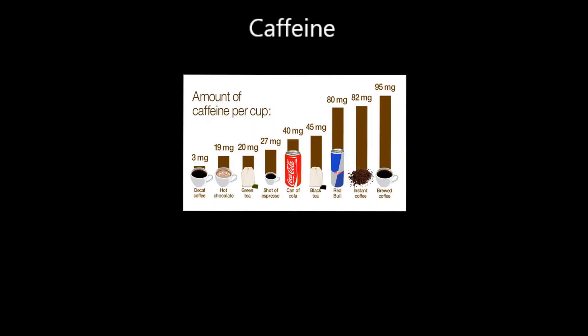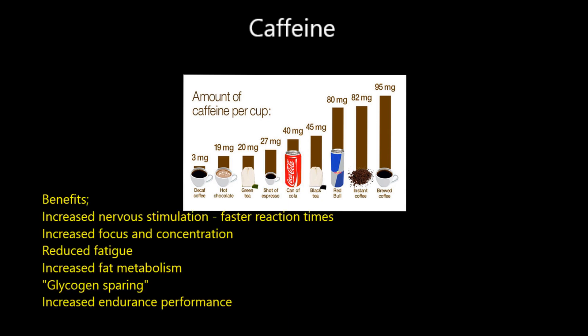On to caffeine - one we all consume fairly regularly. Here's the amount of caffeine in typical substances: energy drinks are the big boom industry recently at around 180 milligrams of caffeine, double what you get in a can of Coke and almost four times the amount in an espresso. So energy drinks are potent - make sure you drink them in moderation.